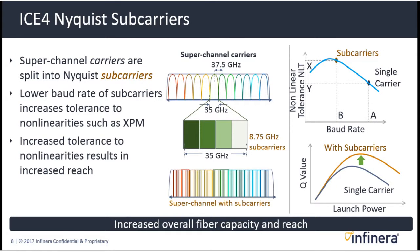Nyquist subcarriers are really important in many different respects. While a carrier is produced by one laser, subcarriers are actually digitally created from that single laser — they can be two, four, or more subcarriers all generated digitally. Subcarriers are important because they operate at a fraction of the speed or baud rate of the primary carrier, which increases their tolerance to nonlinearities.